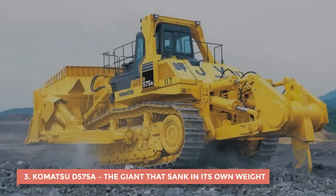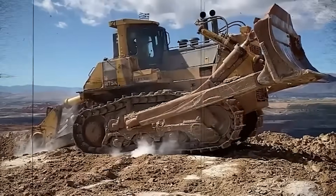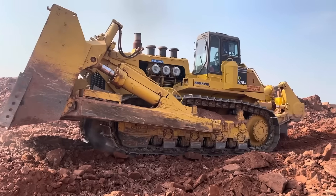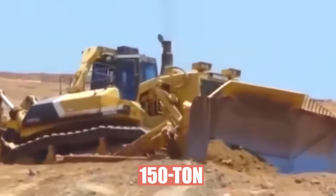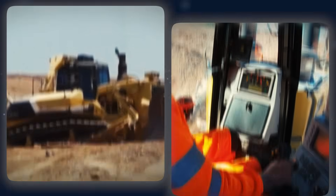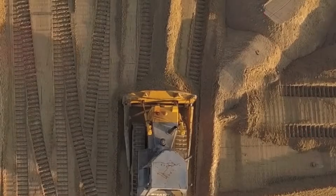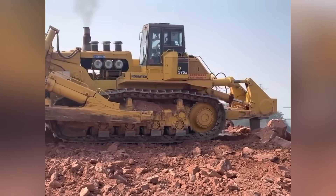3. Komatsu D-575A — The Giant That Sank in Its Own Weight. If there was ever a bulldozer that looked like it could move a mountain, it was this one. The Komatsu D-575A was billed as the biggest, baddest dozer ever built — a 150-ton slab of steel with a blade that could scoop up a swimming pool's worth of dirt in one push. When it rolled onto a site, everything else looked like a toy. Operators used to say the ground trembled before it even started moving, and honestly, it wasn't an exaggeration. But the problem with building a monster is figuring out how to control it.